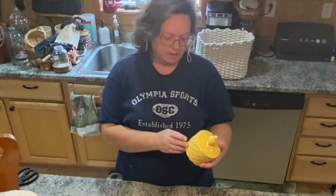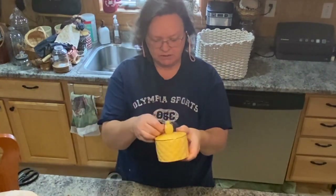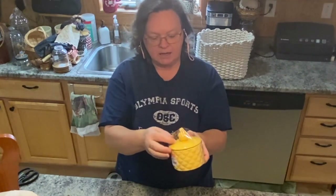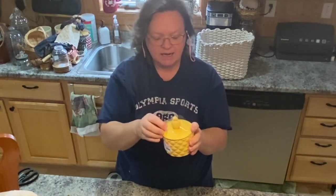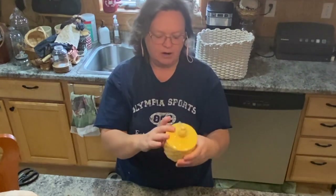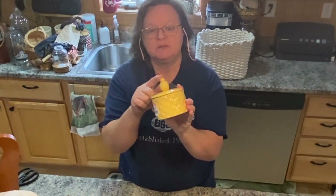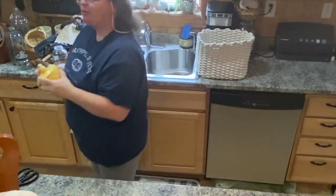I got this one for my daughter. This was marked $4 but it's pink, so it was $2. This is a candle with a pineapple on the top. The candle smells divine. It's a Better Homes brand, so it's probably from Walmart or something like that, but I paid $2 for it. My daughter loves pineapples, so I thought I'd get that for her. It's brand new, so why not? It's really cute — I like the yellow.